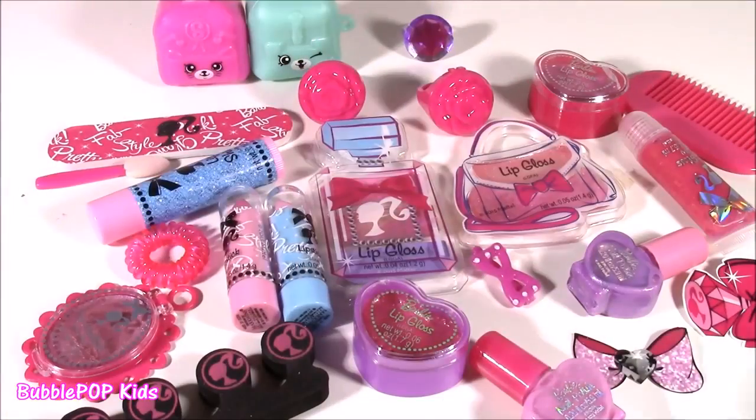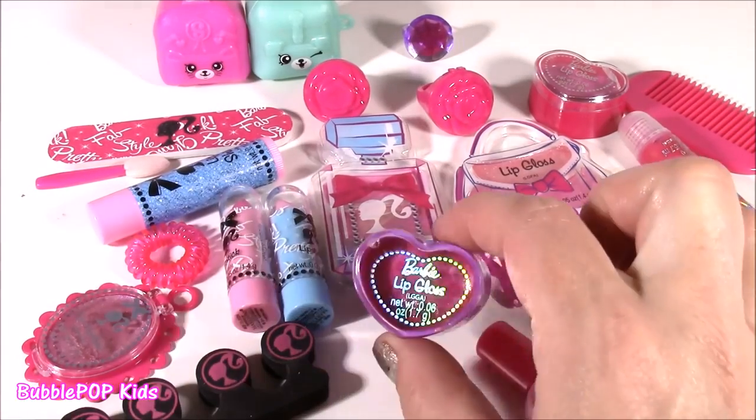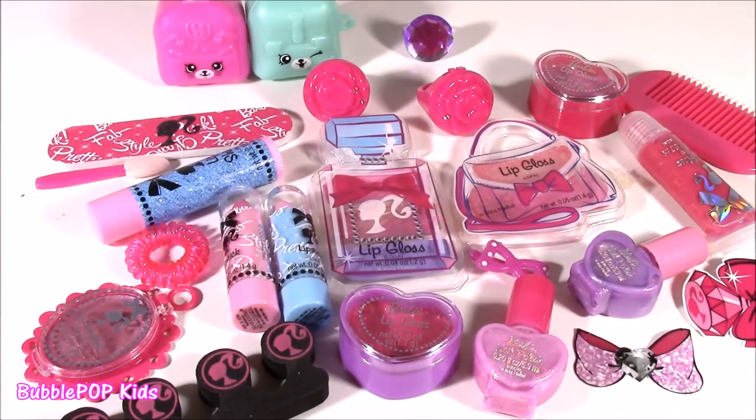I hope you enjoyed the Barbie beauty calendar — so many adorable things coming out of here, from lip gloss to nail polish. I loved all of it! We're going to have so many more fun videos coming up on Bubble Pop Kids. You can click the big red subscribe button here and subscribe to our channel. Have a great day, bye!